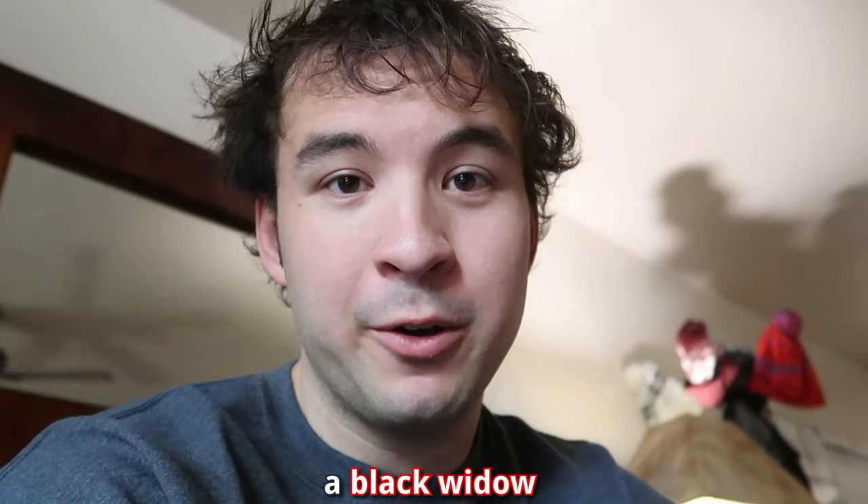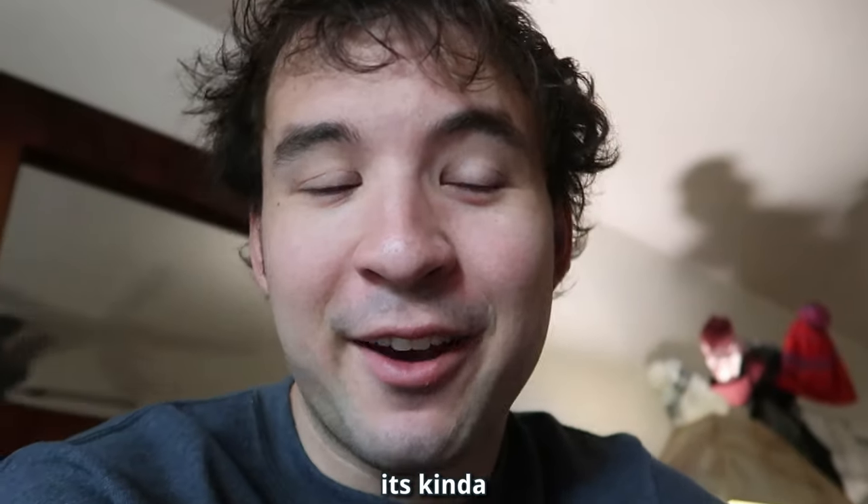There is absolutely 100% a Black Widow in this box, and it's kind of freaking me out.